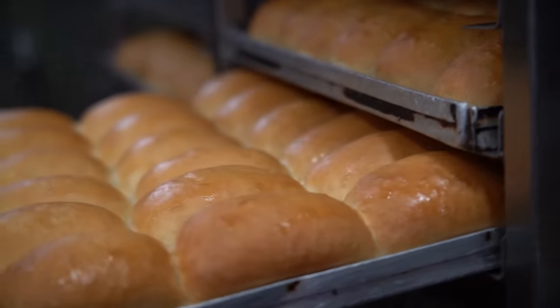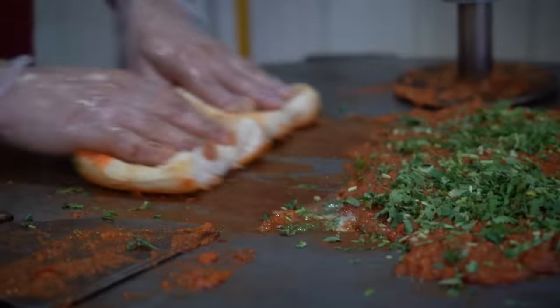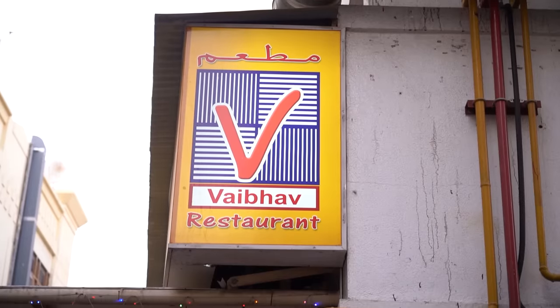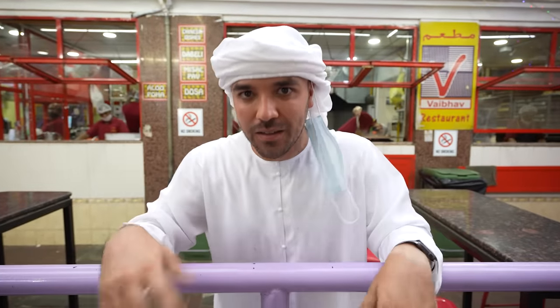Today we show you Dubai's cheapest sandwich. We are in the middle of Meena Bazaar, and we're at Veipap Rashan, that's been open for around 36 years. They've been around here a long time and they specialize in their vada pav sandwiches. People claim it's the best in Dubai — let's find out.